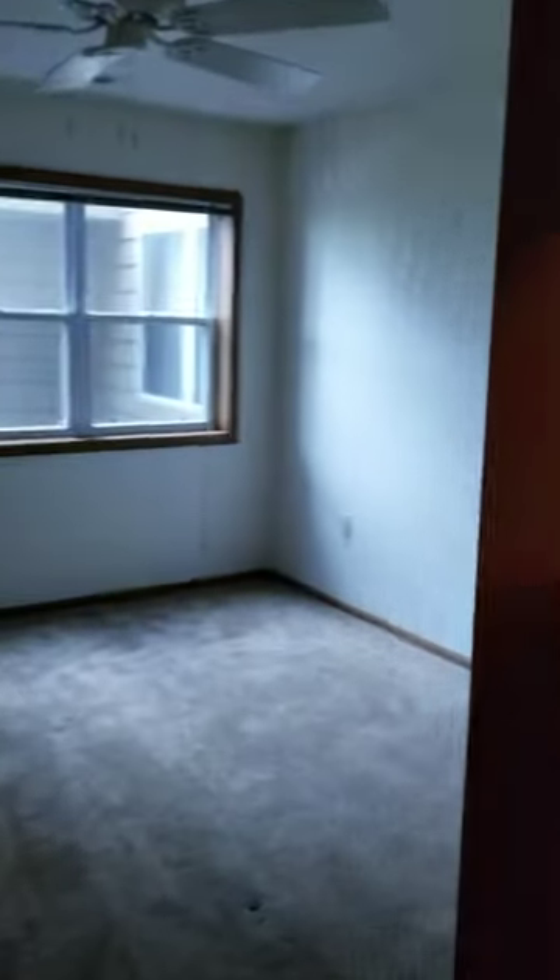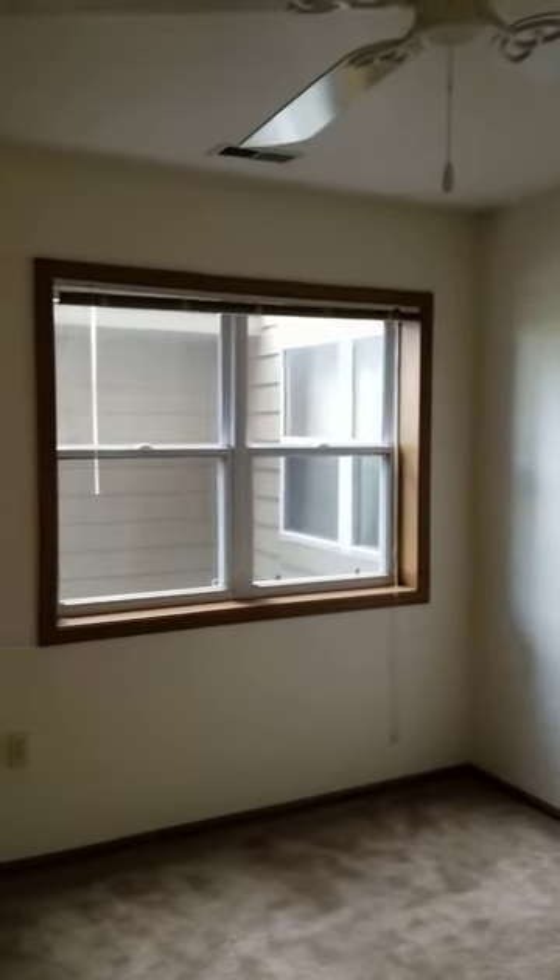Off the bathroom is your bedroom. This is a nice big room with a large window that lets in some light, and it does have a ceiling fan as well. This bedroom also comes with a nice large walk-in closet.